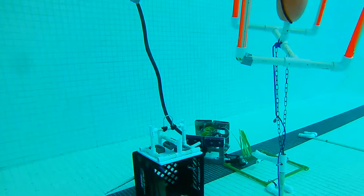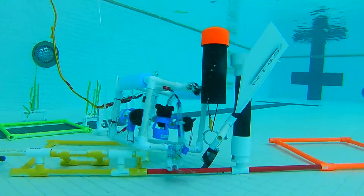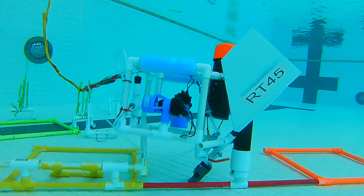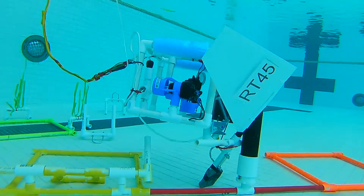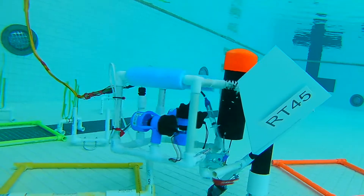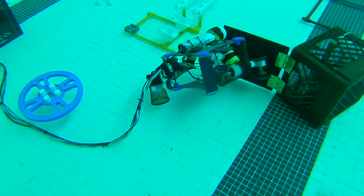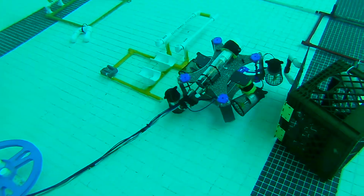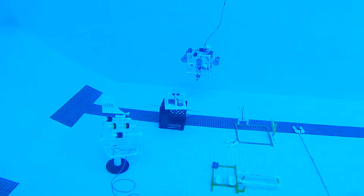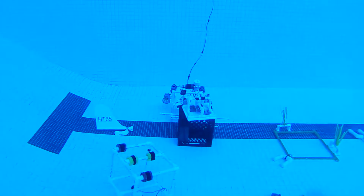ROVs are used for a lot of things. They're used for laying fiber optic cable and servicing underwater oil structures. They are used for archaeology, locating and retrieving things from shipwrecks and downed airplanes, which is what we are talking about today at the competition. They are also used by researchers to monitor things like our renewable energy sites and wave energy test sites off of Oregon — going down to map areas, see what's living there, and collect information to monitor changes over time.